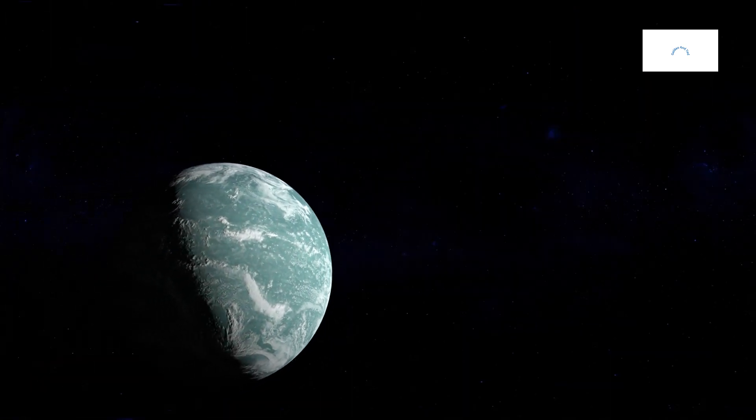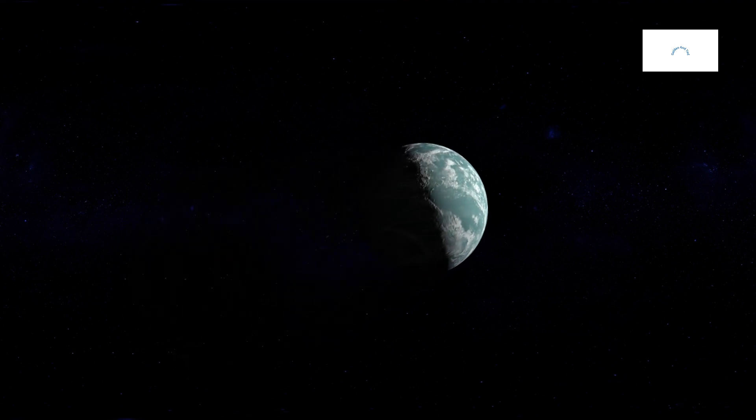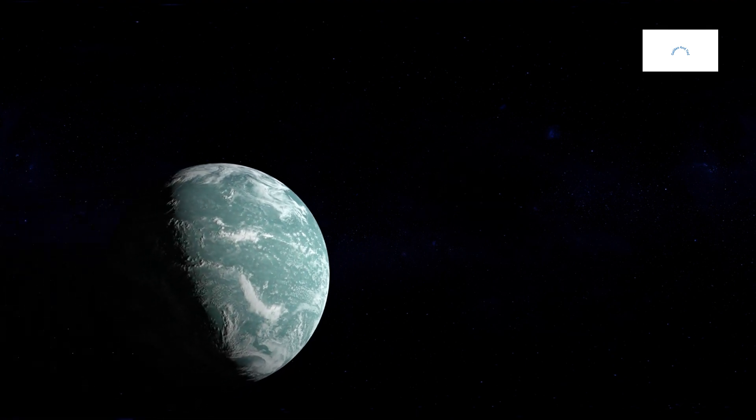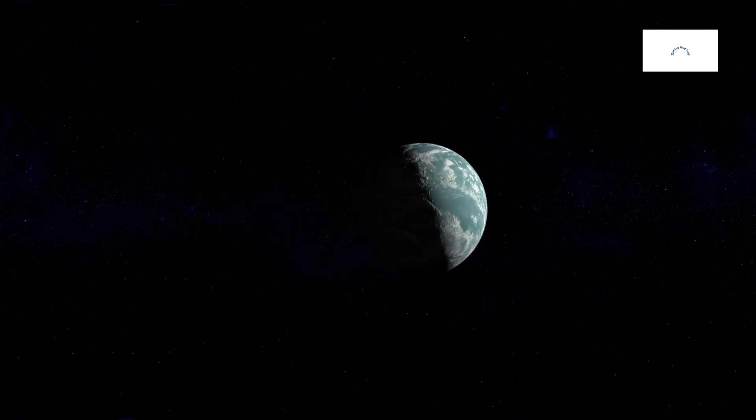Kepler-442b's residence within the habitable zone of its host star sparks interest in the potential for life-friendly conditions. The habitable zone, often referred to as the Goldilocks zone, is a region where temperatures allow for the existence of liquid water. Scientists explore the implications of Kepler-442b's location within this cosmic sweet spot, considering factors such as surface temperature, atmospheric conditions, and the potential for habitability.